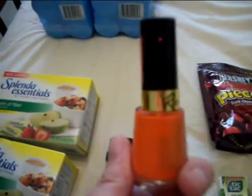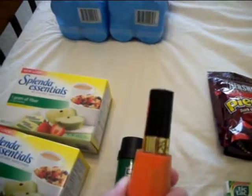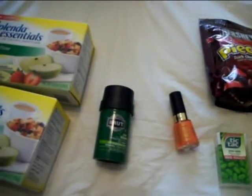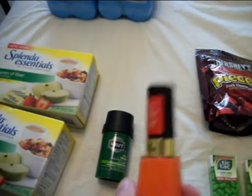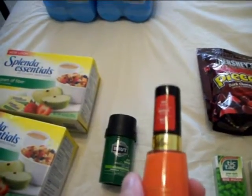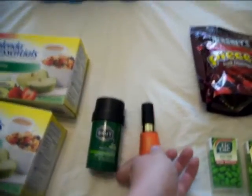I got one Revlon nail polish in the color Siren. They are $3.99. I had a $1 off coupon from the paper and then a $2 off Walgreens coupon for any Revlon products from a few weeks back. So $0.99 for that.